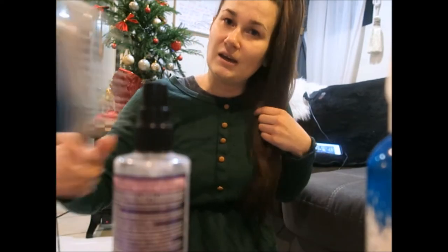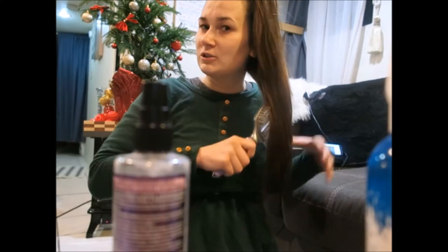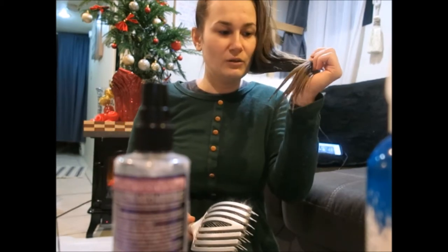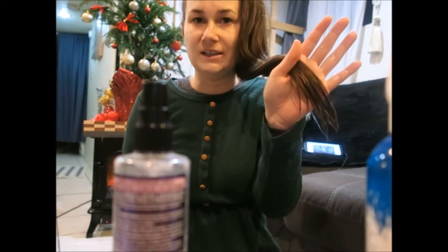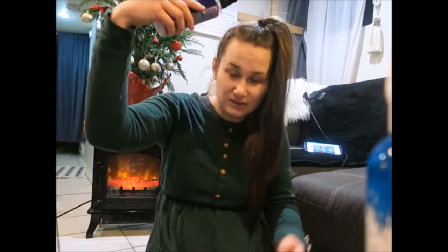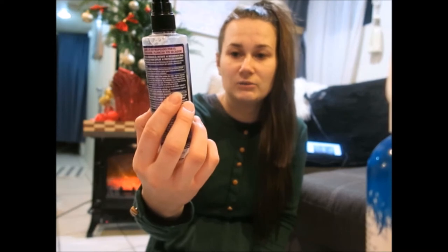I just brush through it and it protects your hair from split ends and stuff, which is really good. I never put the spray on the roots because it feels like it blocks my pores. This is very good, guys — I highly recommend it for thin and breakable hair.